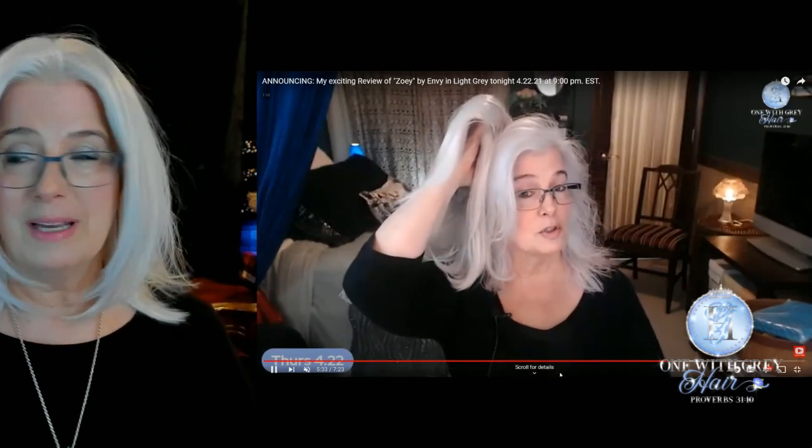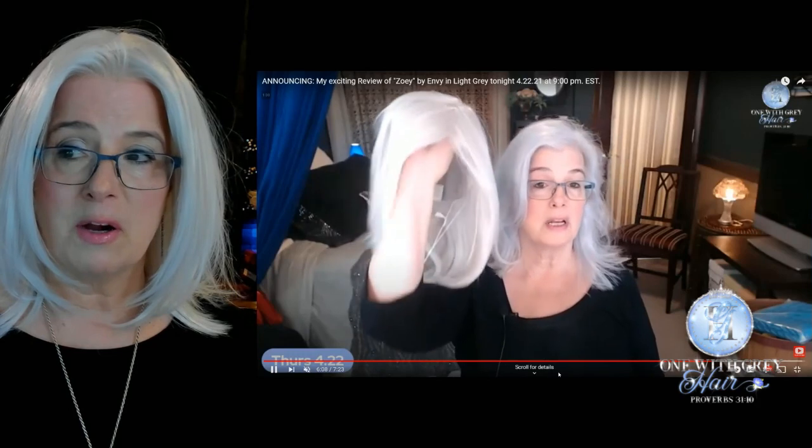Let me share my screen with you. Here I am holding up Zoe next to my virgin hair, so you're seeing the color white virgin hair next to Zoe. I think that's a pretty good match. I have a few wigs by Envy in this color light gray, and I also have a couple in the color medium gray — I'll show you that a little bit later. It's very hard to film white wigs; that's why you're seeing so much white bounce off those fibers. But as I move back from the camera and the light, you can see how it very much matches my own hair.